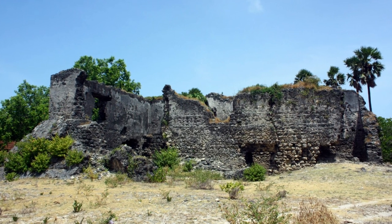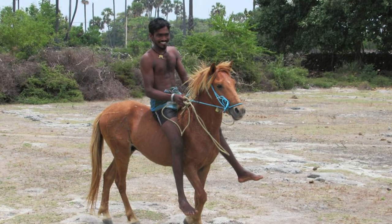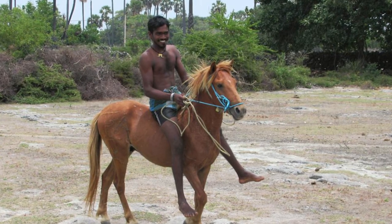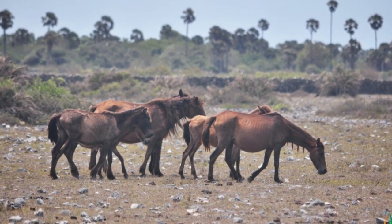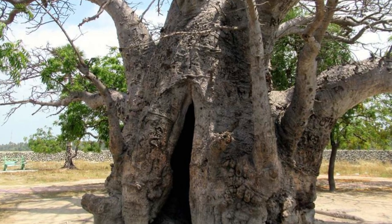One of the main attractions of Delft Island is the wild horses that roam freely on the island. These horses are believed to have been brought to the island by the Portuguese and Dutch during their colonial rule in Sri Lanka. It's a unique experience to witness these horses grazing in the open fields and roaming freely around the island.